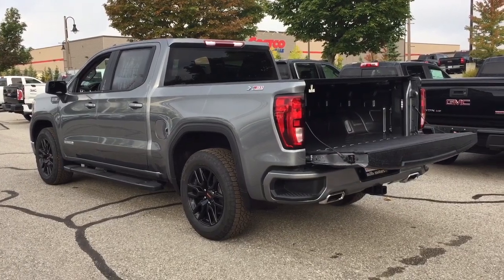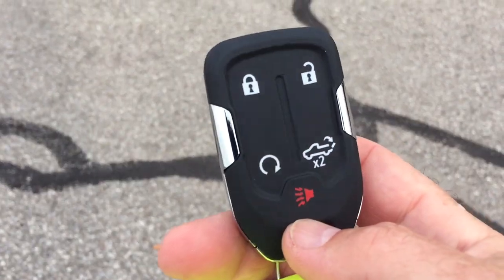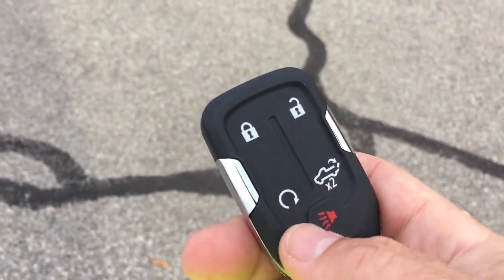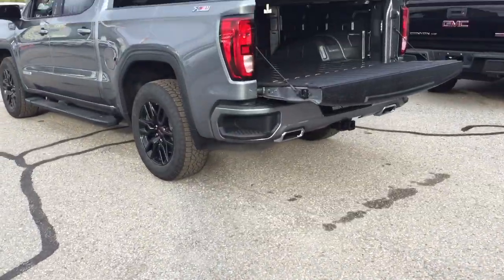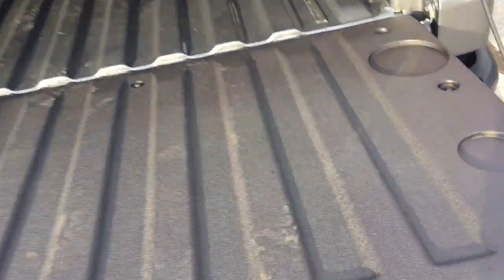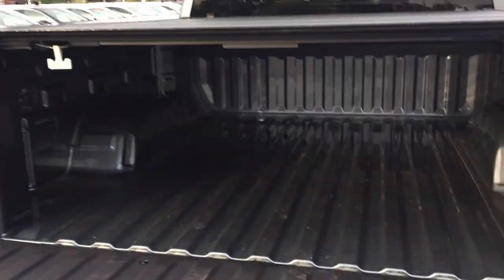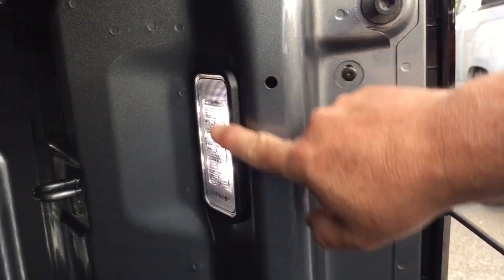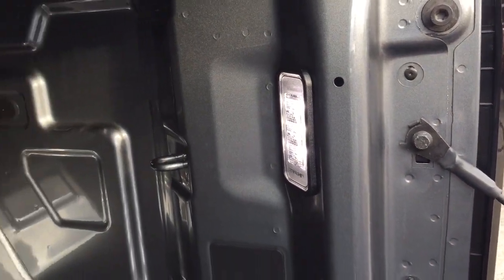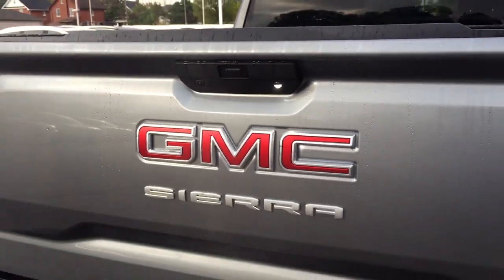You've got the power-down tailgate, and you can access that with the button on the inside, or more conveniently with the key fob when you're on the outside. Remote start, and you also have the alarm function. You've got a liner right here as well, so that's going to protect the tailgate from scratching and denting when you're loading and unloading. The Rev Hard Tonneau Cover, bright LED cargo lights with a cross-light effect pattern.